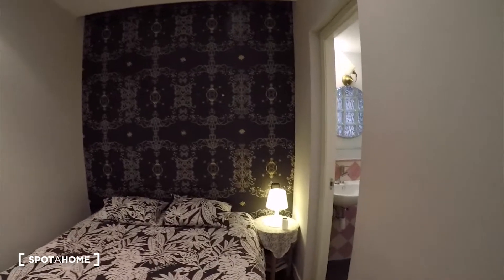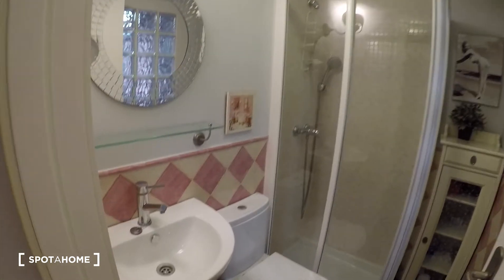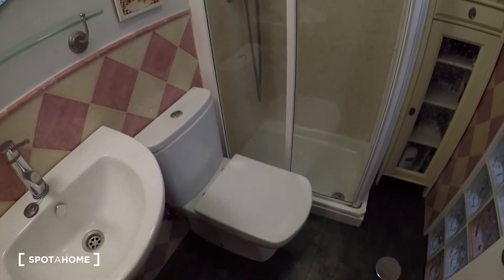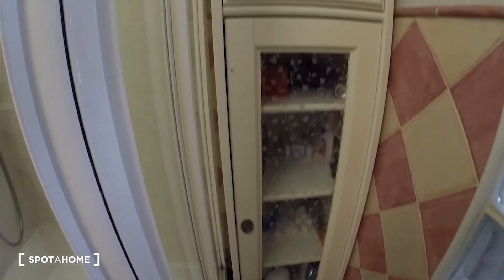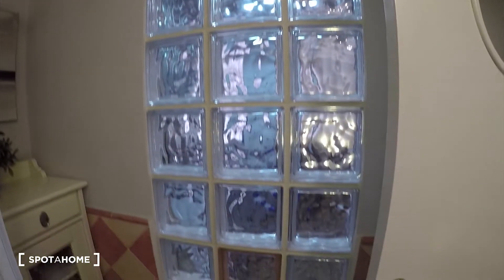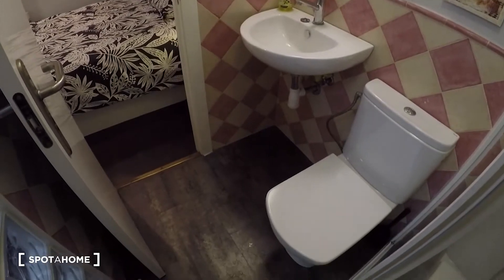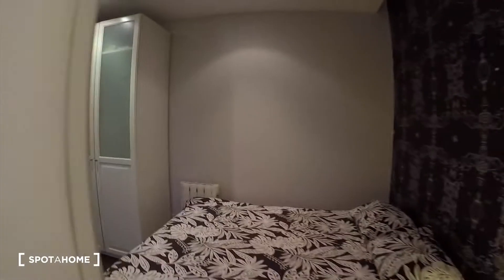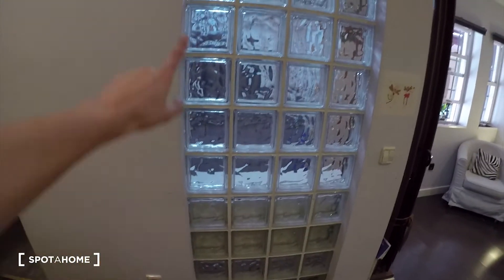And now here we have the bathroom. The sink is here on the left. We have this beautiful mirror. Toilet is there. We have the shower here as well. And this beautiful cabinet here for keeping your stuff. Here we have this beautiful glass. Kitchen is in the back side. This window is really nice. Check from this side as well.